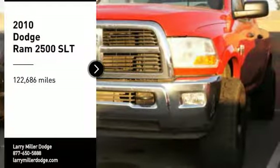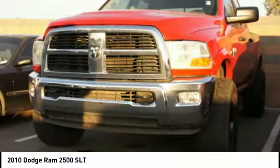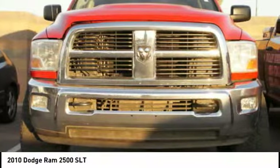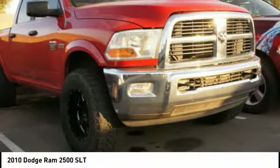Looking for the right vehicle? Check out the 2010 Ram Pickup 2500. The Ram 2500 is built with sturdy hydroformed frames and capable four-wheel drive options to handle the toughest jobsite terrain while maintaining a smooth ride.